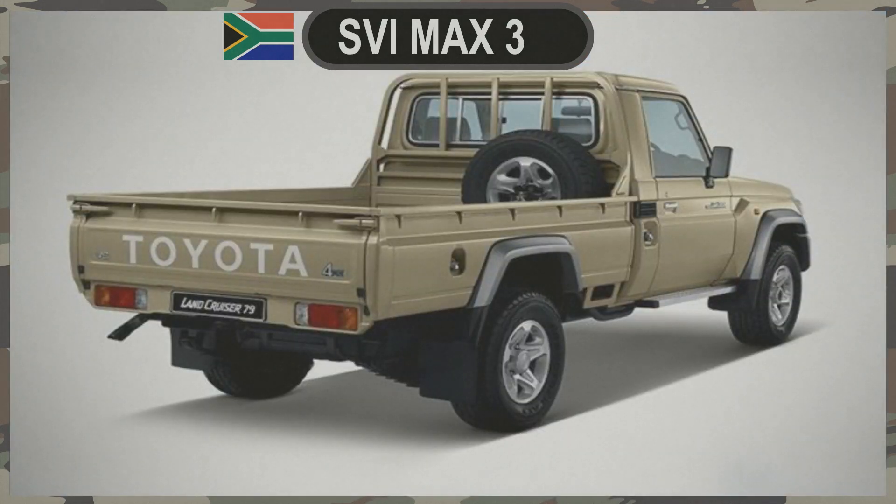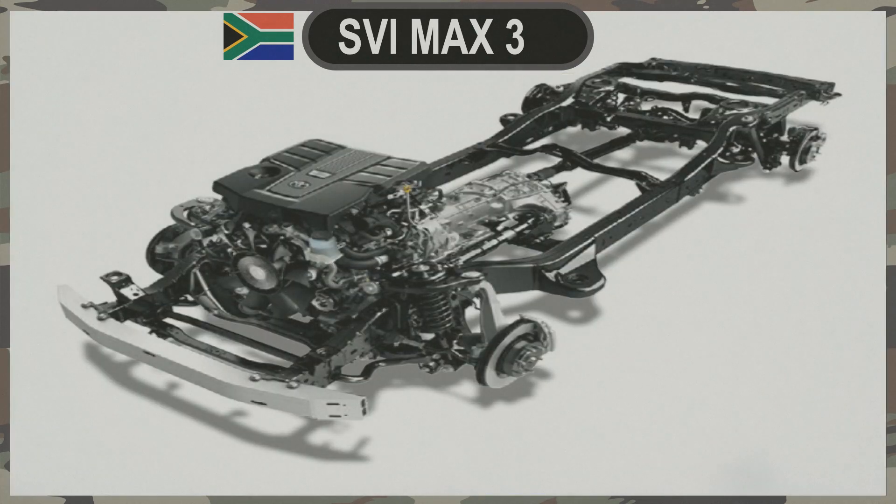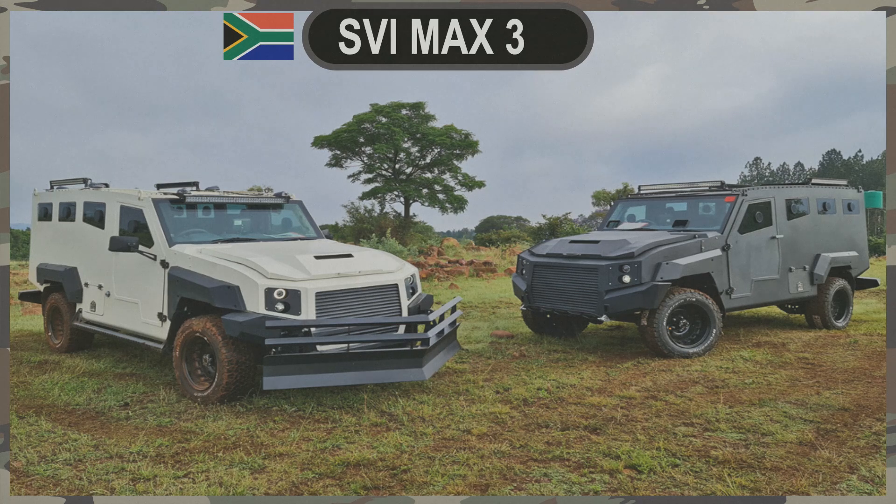The Foundation: Toyota's Land Cruiser 79 Chassis. At the heart of the MAX 3 6-Wheeler is the trusted and proven chassis of the Toyota Land Cruiser 79. This foundation provides a solid platform known for its robustness and reliability. While the 4x4 MAX 3 variant already established its prowess, the six-wheel configuration takes it a step further.